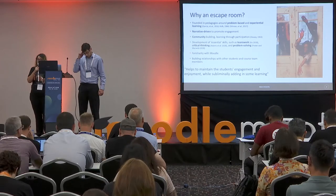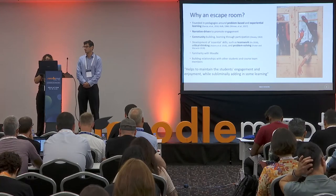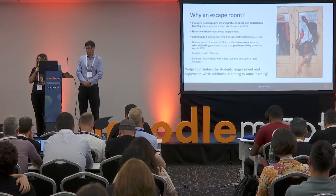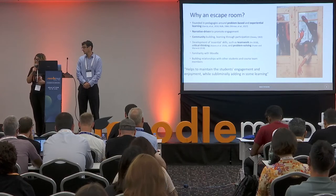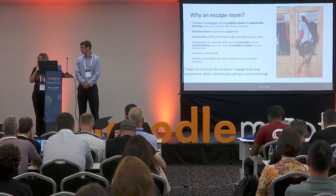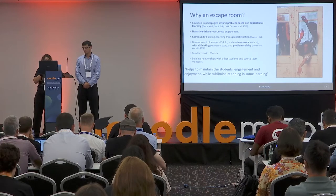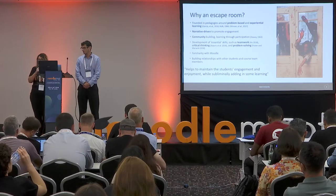It also helps them to develop soft skills such as problem-solving and critical thinking. Crucially, it helps to build a familiarity with Moodle. The course — sport and exercise therapy — uses Moodle a lot for revision, activities, and coursework. So the escape room helped them build familiarity with Moodle and relationships with the course team as well.